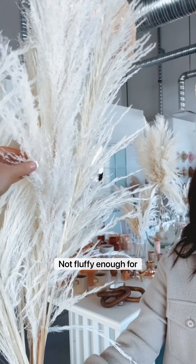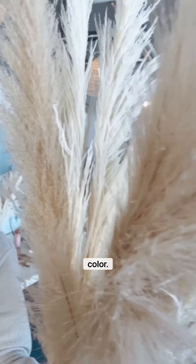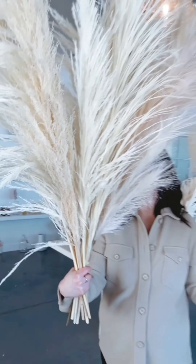You can see this one might not be as fluffy, but you get 10 stems in each bundle. You get faux pampas — type 1, which is more of a nude, natural color, and type 2 pampas, which is super pretty.